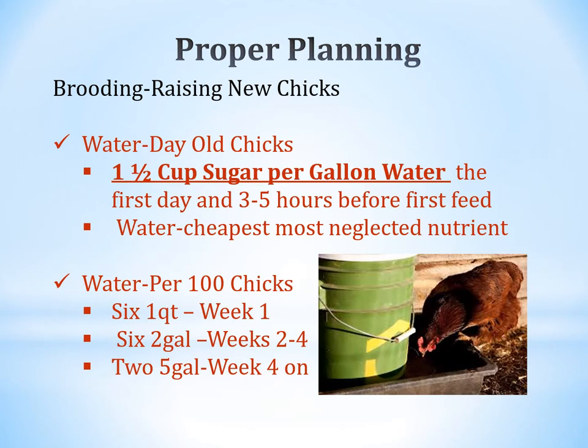When you get your baby chicks, put one and a half cups of sugar per gallon of warm water and give that to them from about three to five hours before their first feed. You can continue that to the six-to-eight-hour period and also provide feed at about four to five hours. The sugar in the water helps build their systems up. You can also purchase nutrient supplements at the farm store, but this homemade recipe works very well.